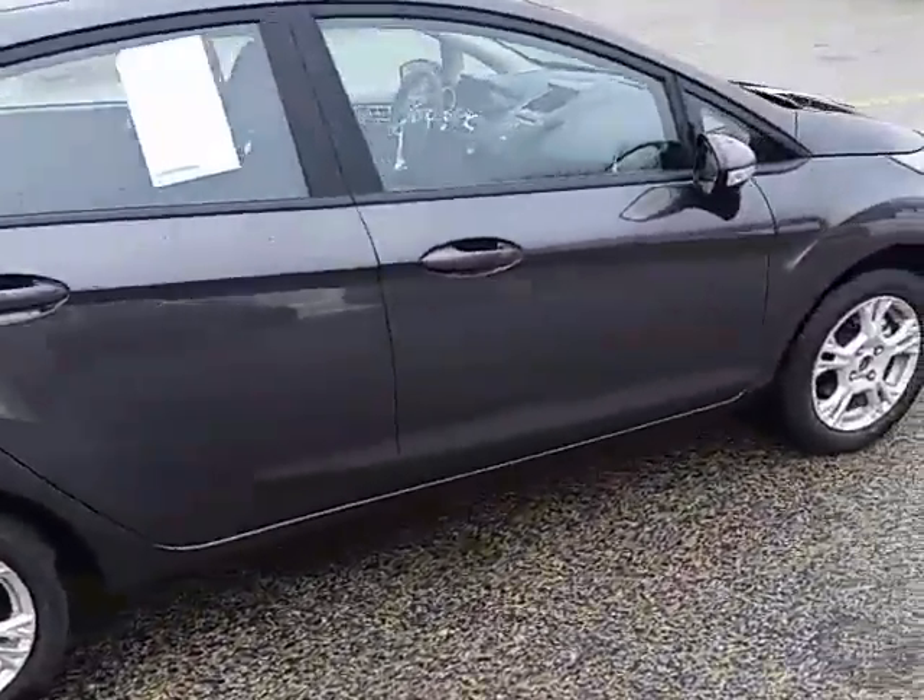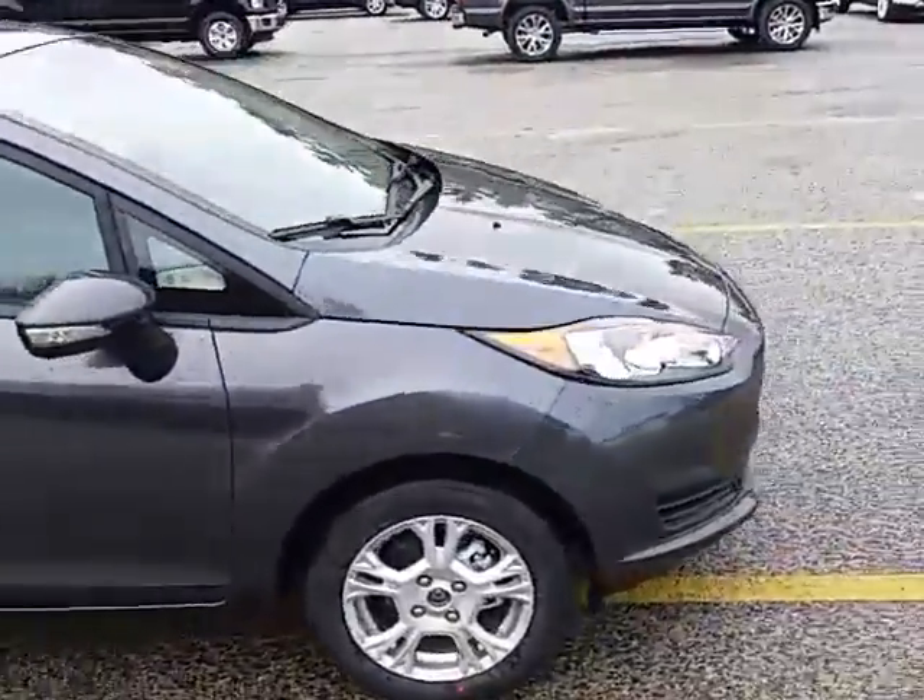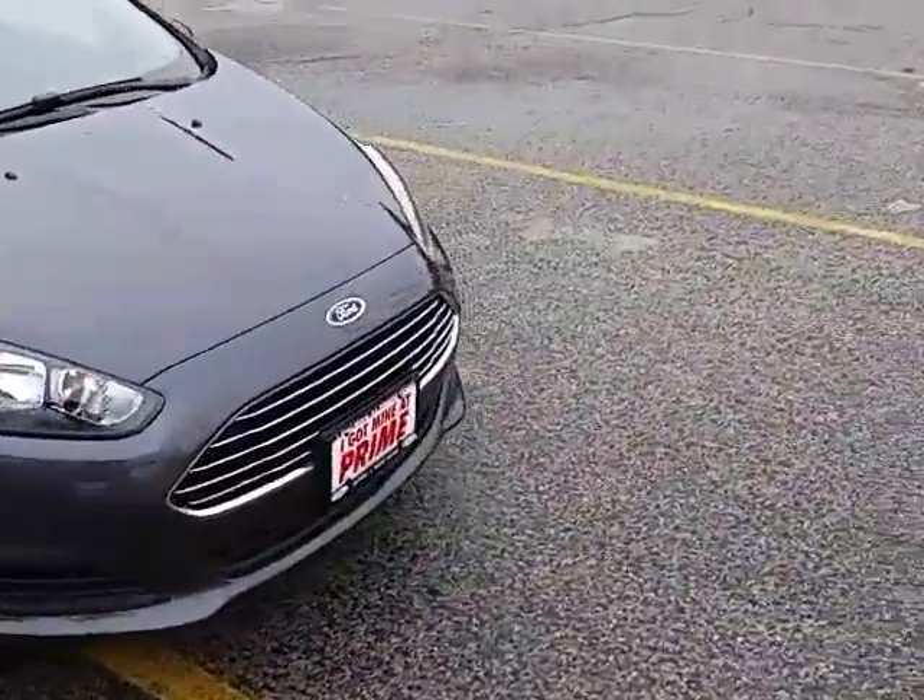Really sharp-looking little car. Fantastic gas mileage, obviously. Really great value. It's a leftover 2016, so we'll give you a blow-up price on it.